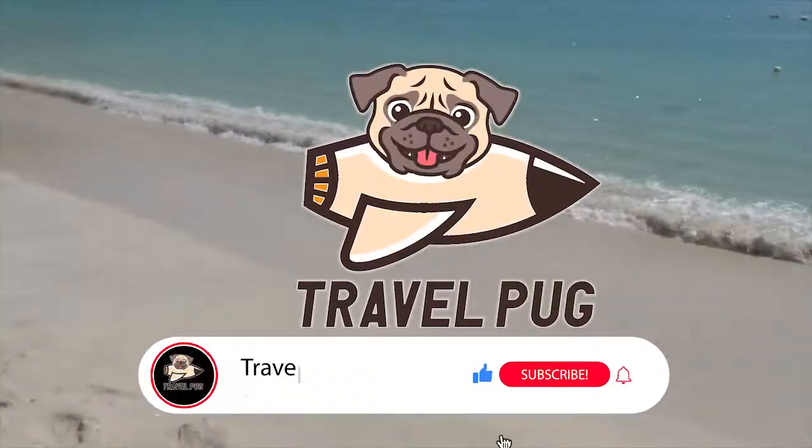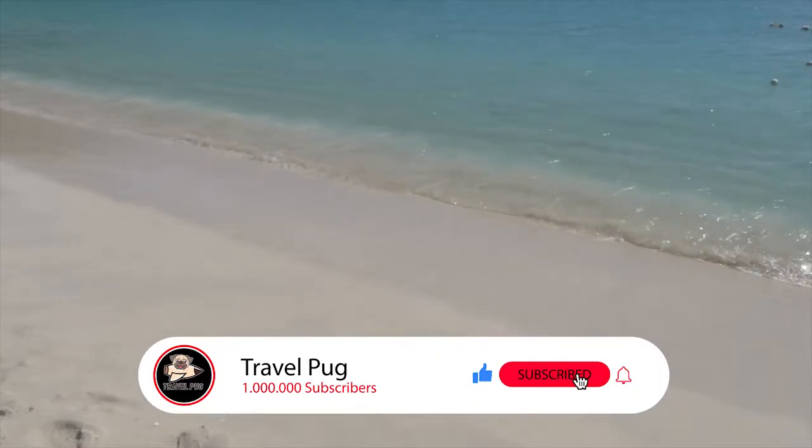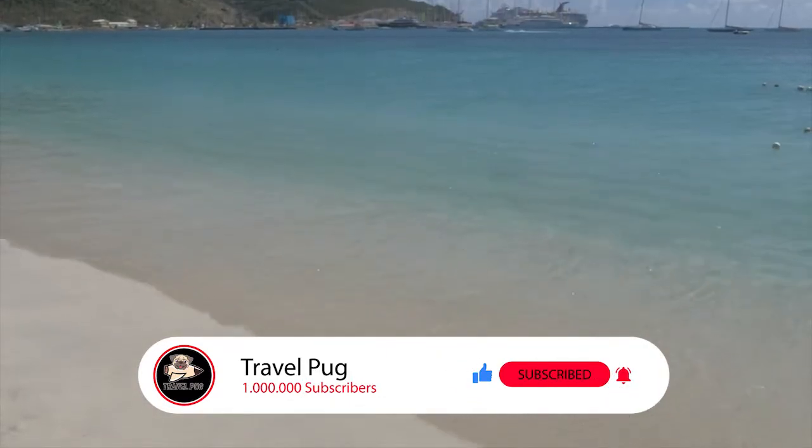If you're enjoying this video so far, make sure you give it a like, subscribe to our channel, and stick around for more about Philipsburg.